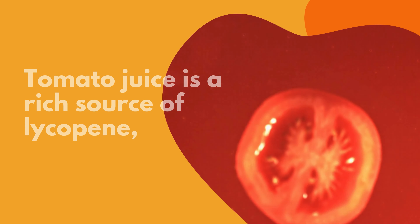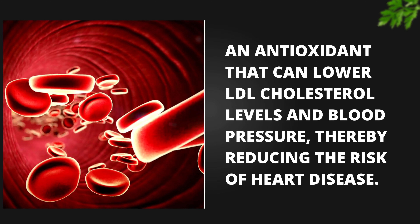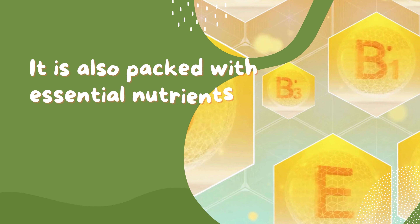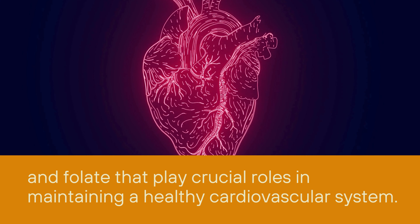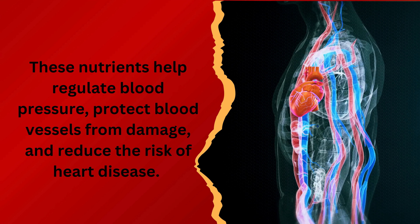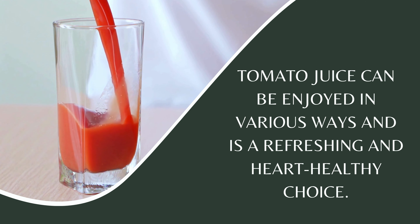Number 4: Tomato Juice. Tomato juice is a rich source of lycopene, an antioxidant that can lower LDL cholesterol levels and blood pressure, thereby reducing the risk of heart disease. It is also packed with essential nutrients like vitamin C, potassium, and folate that play crucial roles in maintaining a healthy cardiovascular system. These nutrients help regulate blood pressure, protect blood vessels from damage, and reduce the risk of heart disease. Tomato juice is a refreshing and heart-healthy choice.